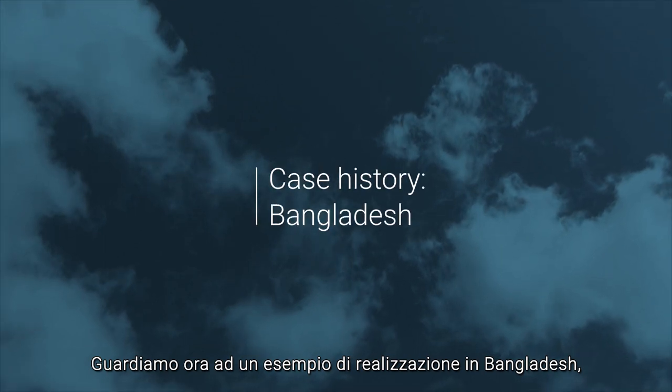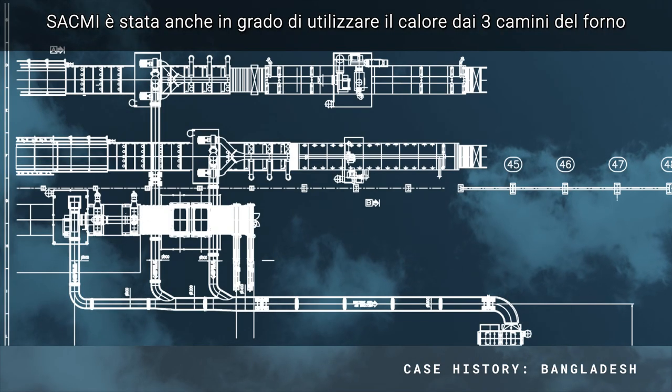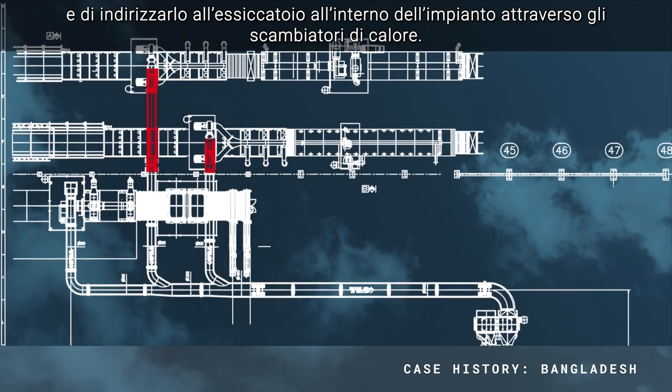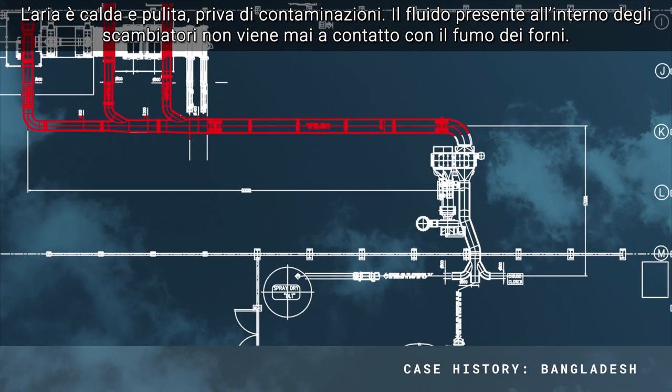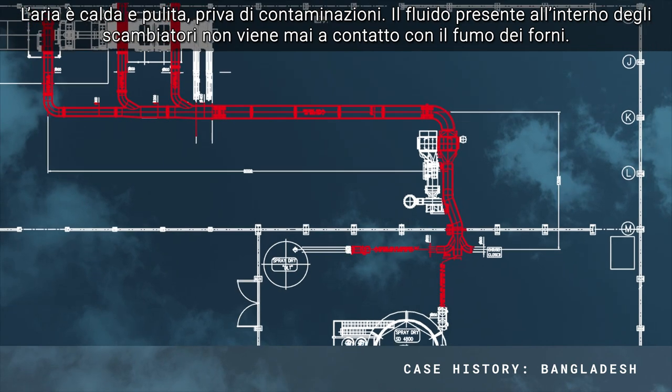Let's take a look at an energy efficiency implementation in a ceramic plant in Bangladesh. These efficiency solutions were implemented on an existing plant and adapted to the specific needs of both the market and the customer. SACMI was able to utilize the heat from the number 3 kiln chimneys and direct it to a spray dryer in the plant via a heat exchanger. The air is hot and clean, without contamination — the fluid never comes into contact with the kiln smoke.